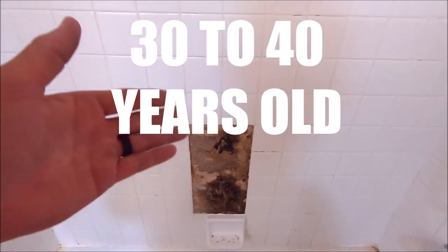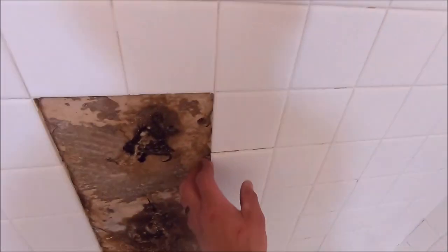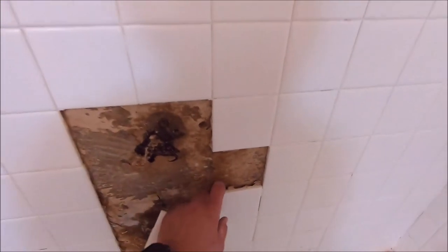Here you have it: builders grade tile directly on drywall, no waterproofing. The shower is probably about 30 to 40 years old. We do have some black mold where the grab bar was. The corners look okay — the tiles are coming off with no problem, so this is going to be a very easy demo.